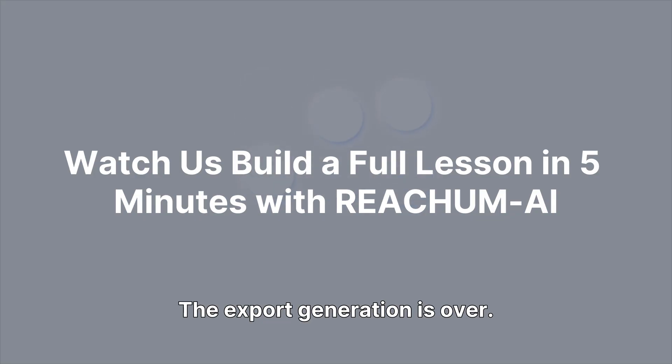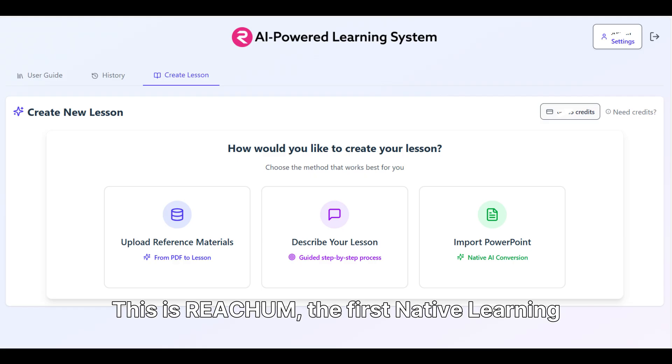The export generation is over. You saw what's wrong — now watch us show you how we fixed it. This is ReachEm, the first native learning platform.